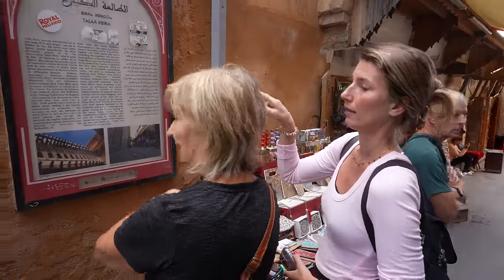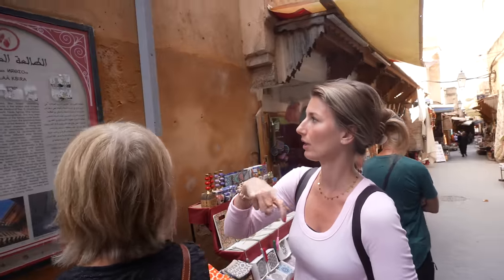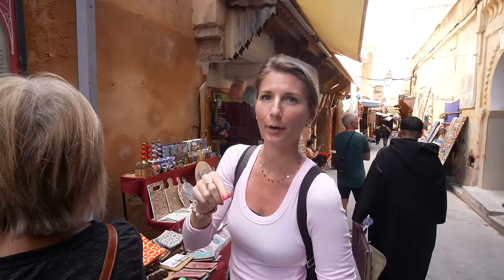That was super sweet — the guy invited me into his shop and played some music for me. What are you guys reading about? Just the name of the street, saying how this is the longest, widest street in the Medina, and then all the other streets are smaller, more narrow, with offshoots — but this is the main drag.